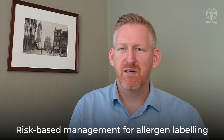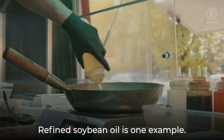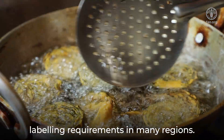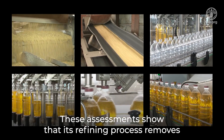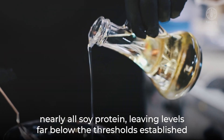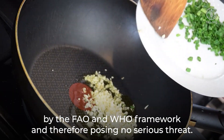Risk-based management for allergen labeling is already in practice in some cases. Refined soybean oil is one example. After thorough risk assessments, it is exempt from allergen labeling requirements in many regions. These assessments show that its refining process removes nearly all soy protein, leaving levels far below the thresholds established by the FAO and WHO framework, and therefore posing no serious threat.